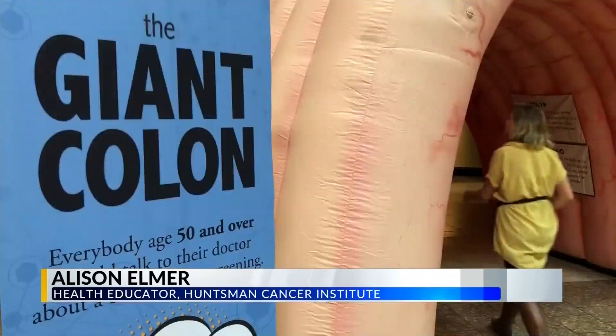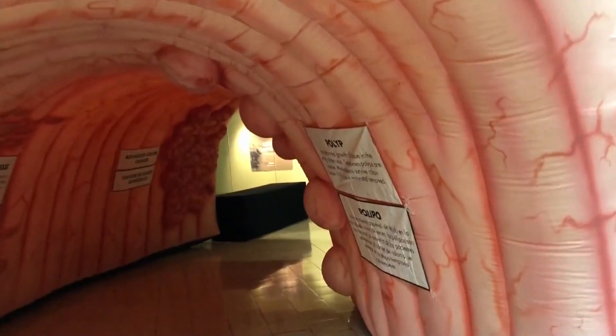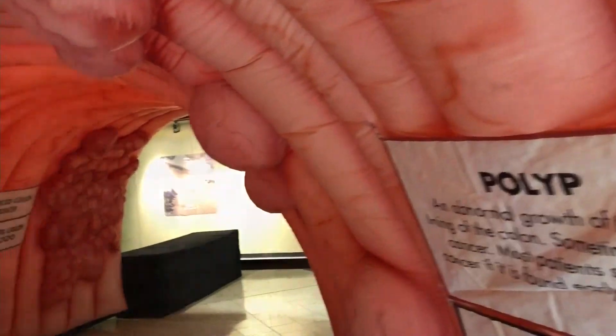Signs can include anything from blood in your stool to a discomfort in your abdomen. So if you have anything like that, definitely talk to your doctor and see if a colonoscopy is a good fit. Now Allison says the only reason you need to start screenings before 50 is if you have a family history of colon cancer or you have experienced any signs she mentioned.